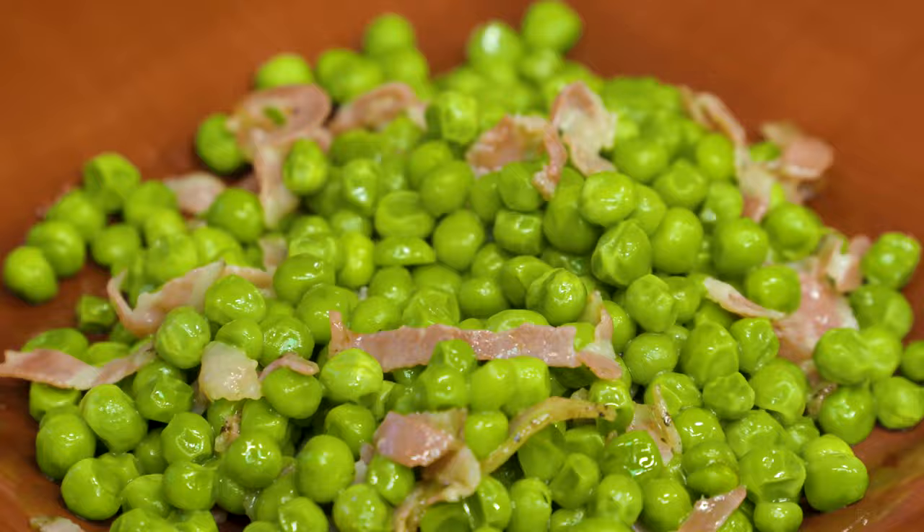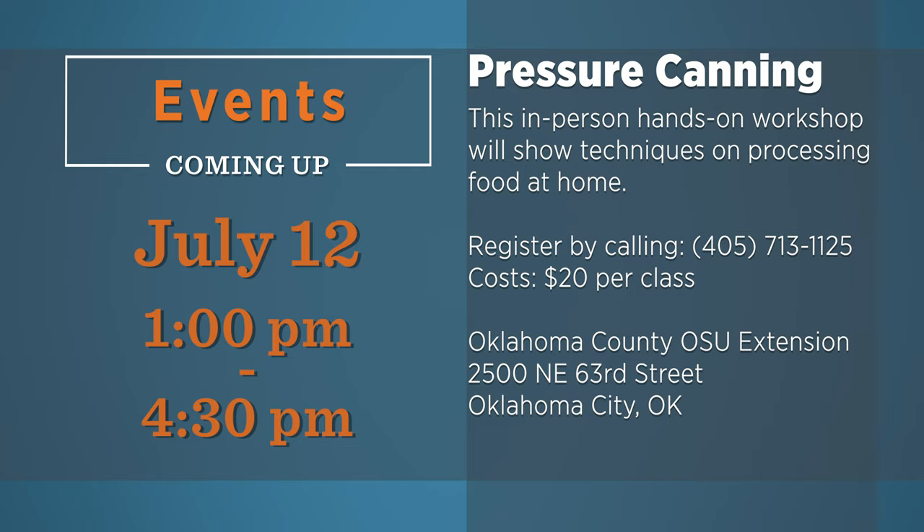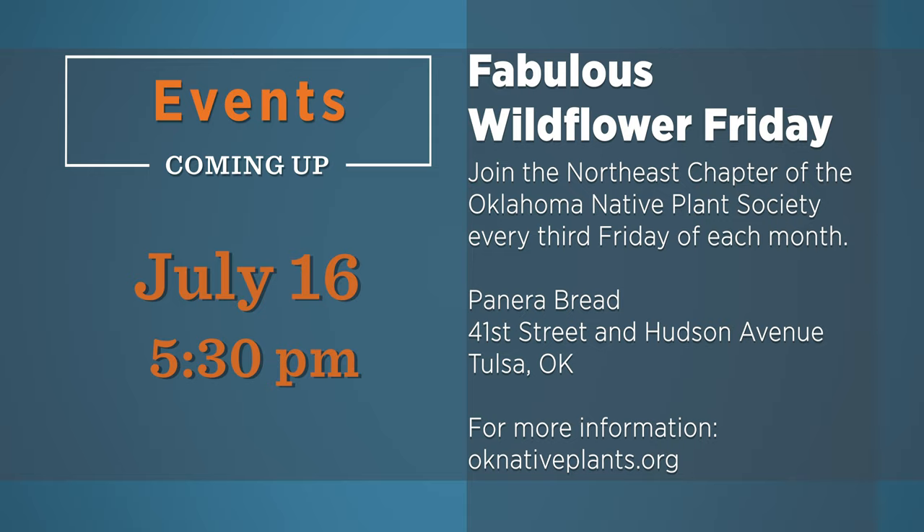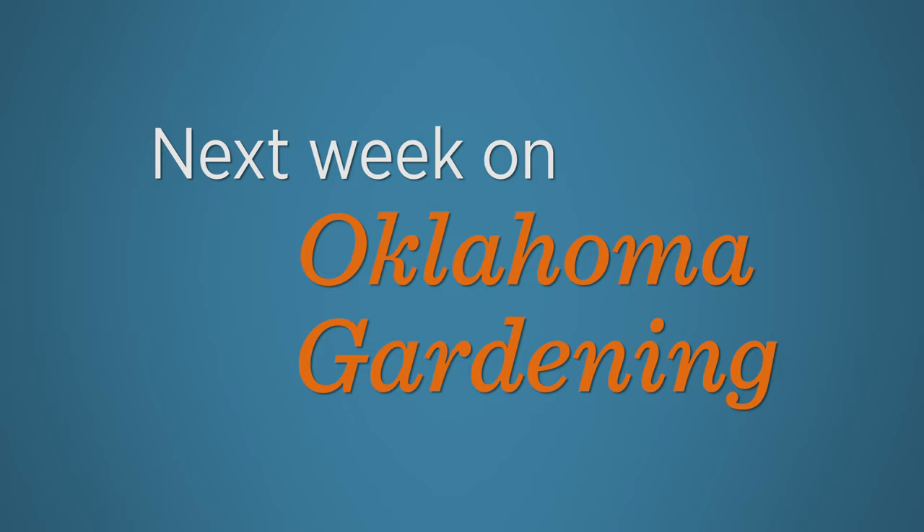There are a lot of great horticulture activities this time of year. Be sure and consider some of these events in the weeks ahead. Each week, we feature various aspects of the Botanic Garden here at OSU. You won't want to miss next week as we give you a full virtual tour of the many different gardens it has to offer.